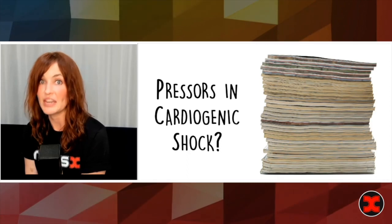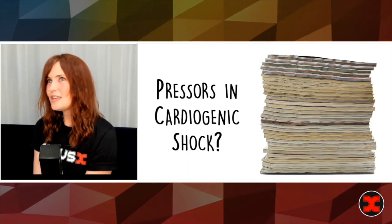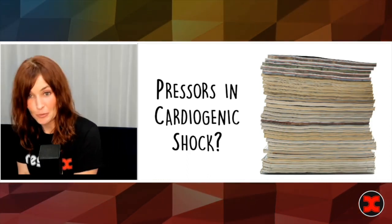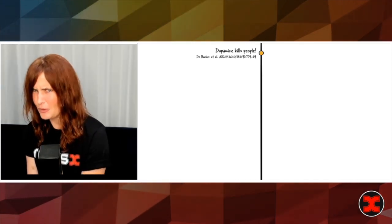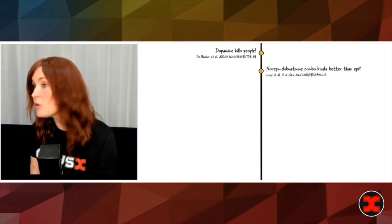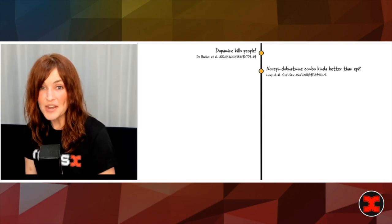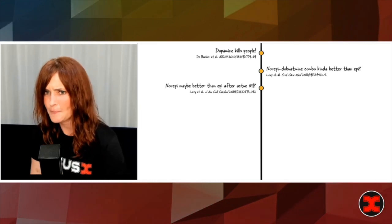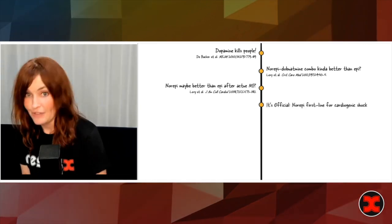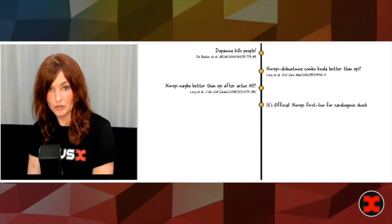A really good example of how this has played out is the evidence for pressors in cardiogenic shock. If you've been following this literature — shall we say it's all over the place? We first started out with dopamine. Then in 2010, dopamine kind of kills people — maybe we shouldn't be using it. Then for cardiogenic shock we were like, okay, maybe norepi, but dobutamine, but epi — norepi plus dobutamine is better than epi, then maybe just norepi is better than epi, maybe epi is bad. Then finally, officially: norepi, first line for cardiogenic shock. Took like 10 years, but we got there.